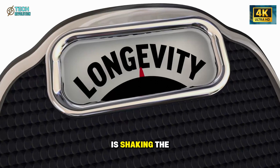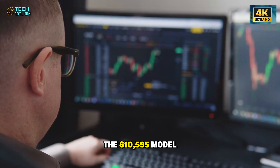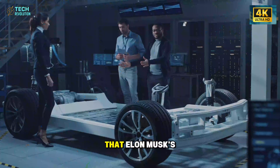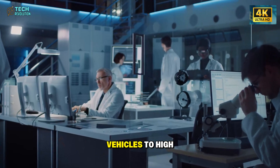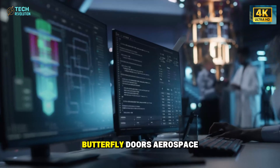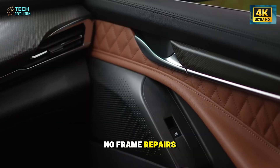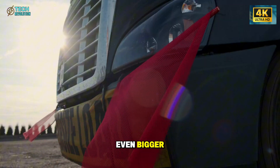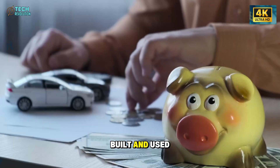Tesla's latest move is shaking the global EV industry to its core. The $10,595 Model 2 isn't just another compact car — it's the clearest sign yet that Elon Musk's strategy is shifting from luxury to longevity, from high-margin vehicles to high-volume disruption. What makes it truly groundbreaking? Butterfly doors, aerospace-grade bonding, and a promise: no frame repairs for 15 years. Behind those features lies a quiet revolution in how cars are designed, built, and used for decades.